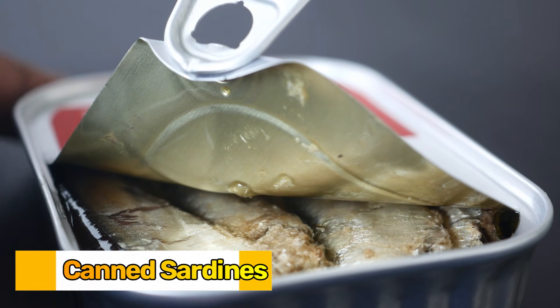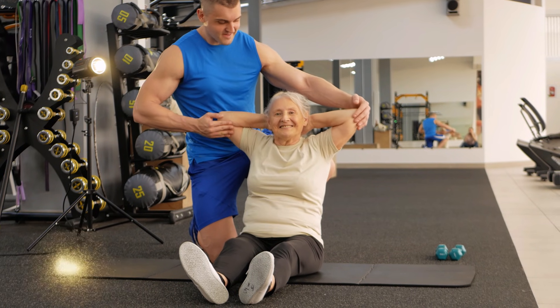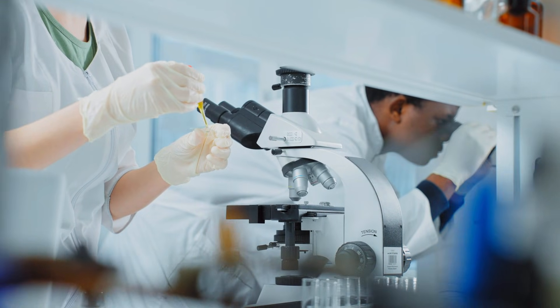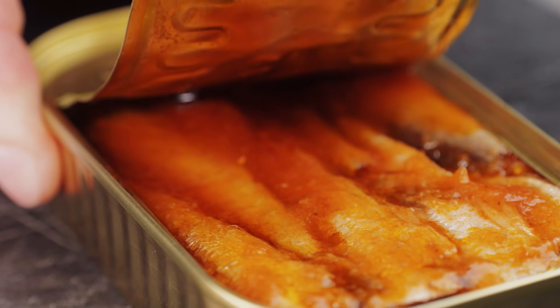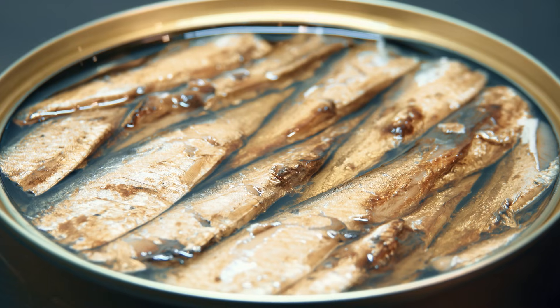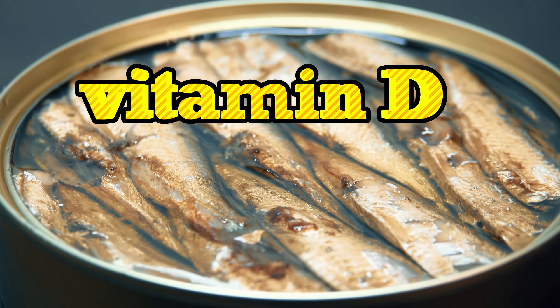Number five: canned sardines. They may not look glamorous, but sardines deliver more muscle-building power per dollar than almost any other food on the planet. And the research behind their effect on older adults is nothing short of extraordinary. It's amazing what a single can of sardines can do for your body — and it costs barely more than a dollar. Inside that little can, you're getting 23 grams of complete protein along with a powerful dose of vitamin D, one of the most common deficiencies in adults over 70.